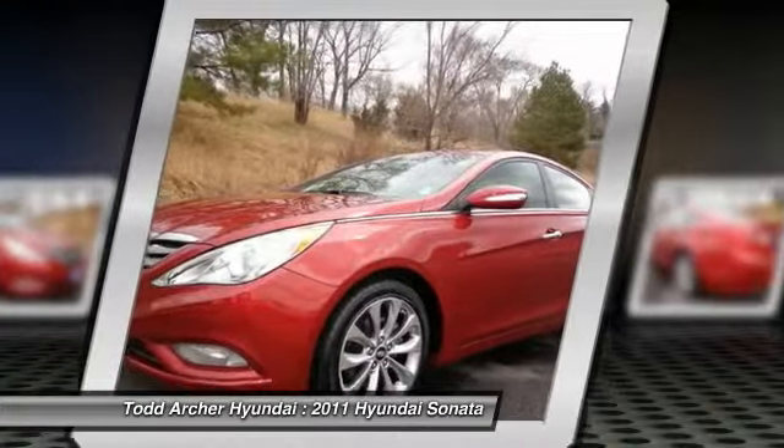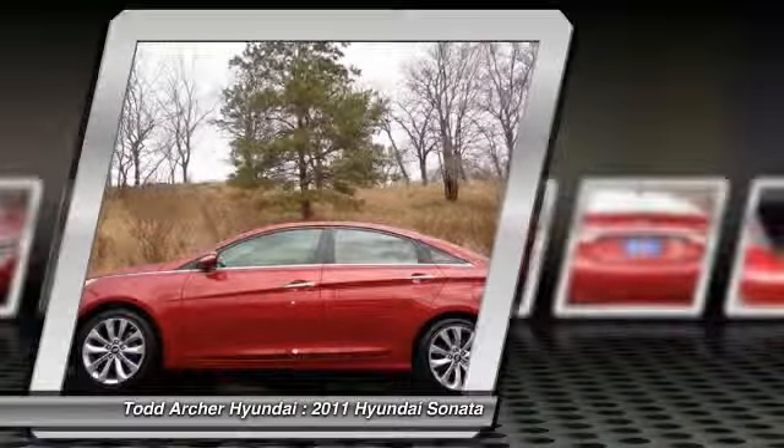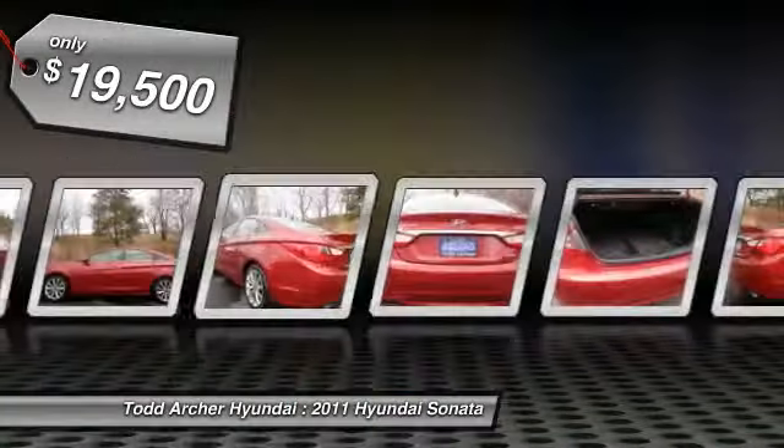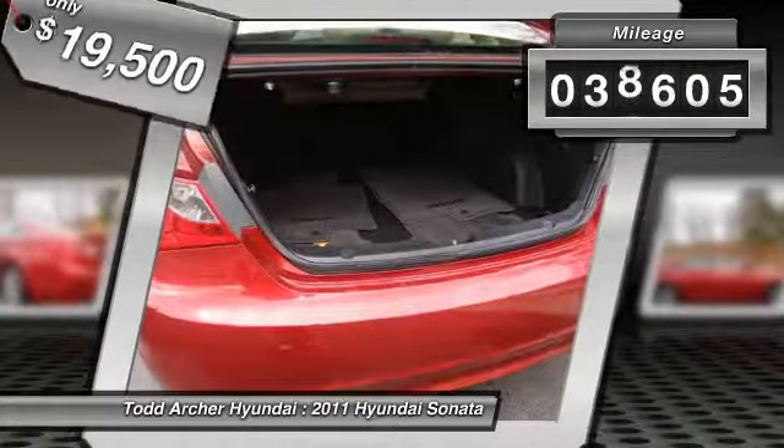Don't forget the exterior corrosion protection — a 14-step roto-dip system that provides unmatched protection for your Sonata — and is priced below $20,000. This vehicle has less than 40,000 miles.